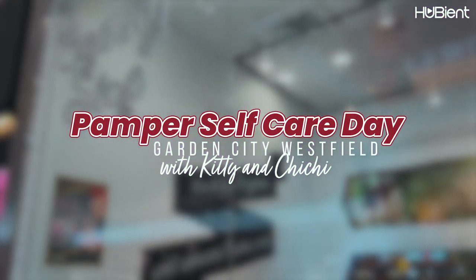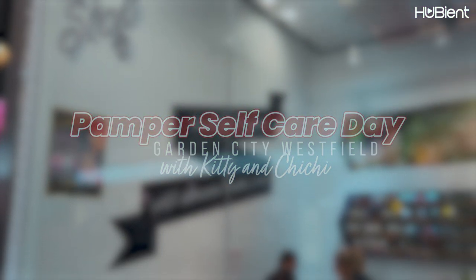Hello everyone! Welcome back to the Huubi and Talens YouTube channel. Today, Chi Chi and I are out at Garden City Westfield in Brisbane for a pamper self-care day out.